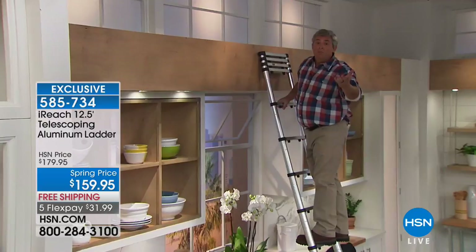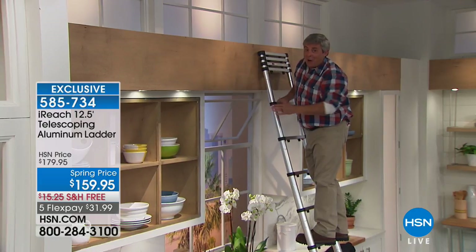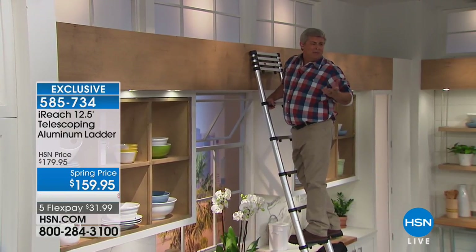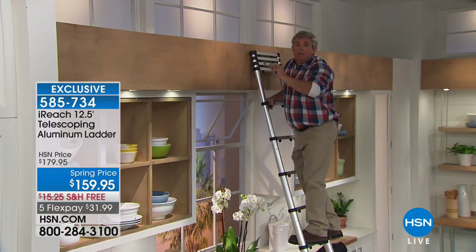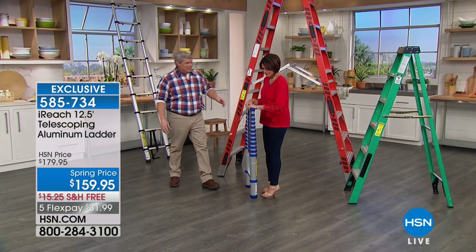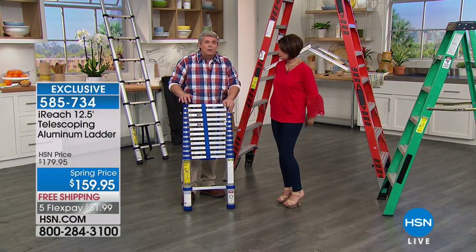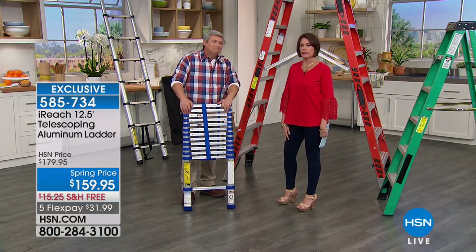It doesn't bother me one bit getting up here — it's rated by OSHA at 300 pounds maximum. Great for high ceilings, high windows, and ledges. People think ledges are for plants and decor, but they collect a lot of dust — get up and clean those ledges. You will be surprised at how often you grab this ladder once you have it. It will replace so many ladders in your home.